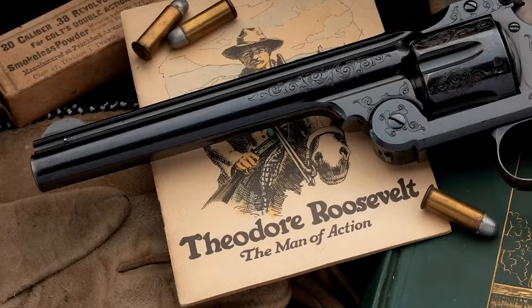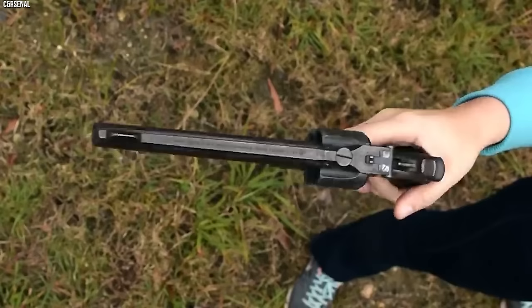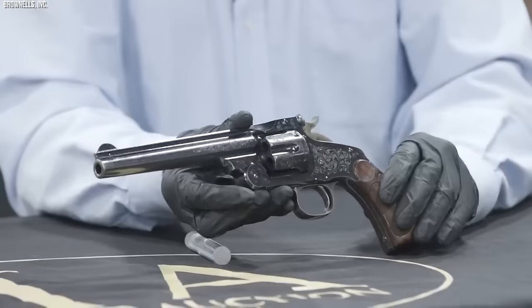The Smith & Wesson Model 3 may not have achieved the same level of cultural immortality as the Colt Single Action Army, but its technical innovations and service history make it a crucial piece of the firearms landscape of the Wild West. With its top-break design offering rapid reloading and its widespread use by some of the era's most storied figures, the Model 3 holds its own as an iconic firearm of the period.